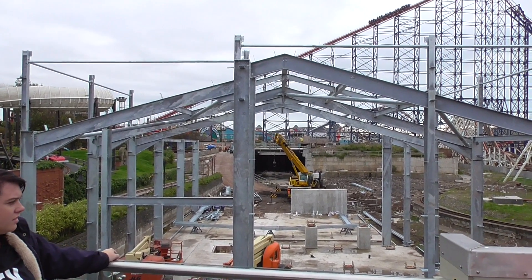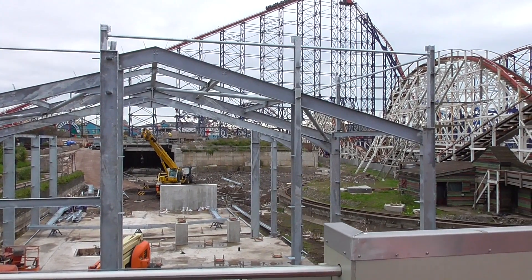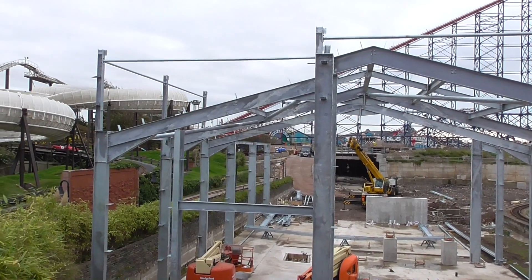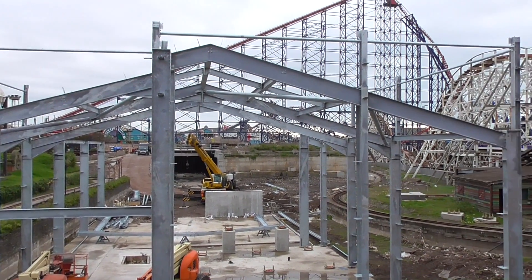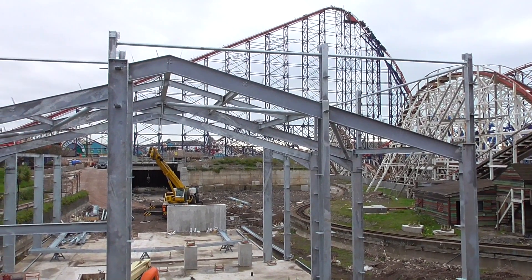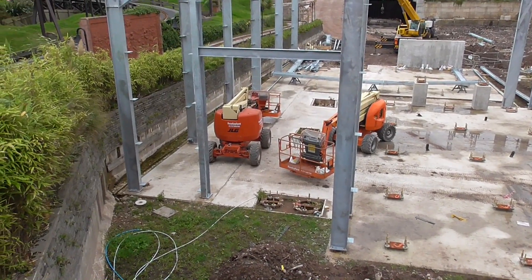Hello there and welcome to another Pleasure Beach Experience icon update. Today we come with vertical reality — we have vertical construction. The station is on its way. They've done all of this yesterday, the 22nd of September, and today is the 23rd. The station building is starting to take shape.